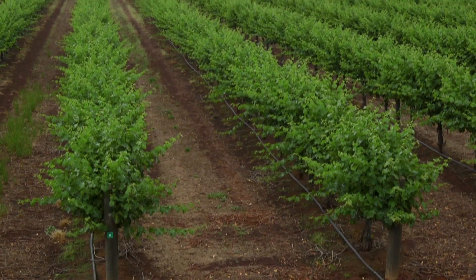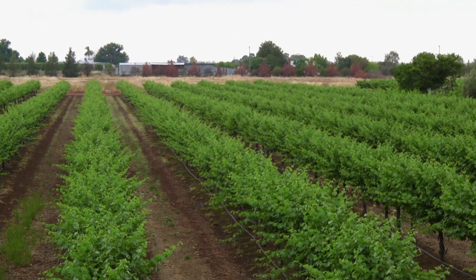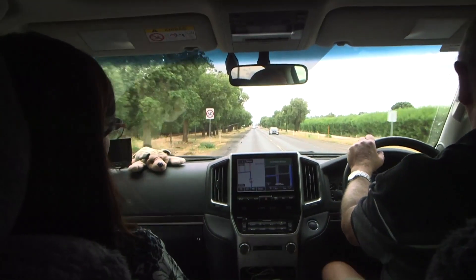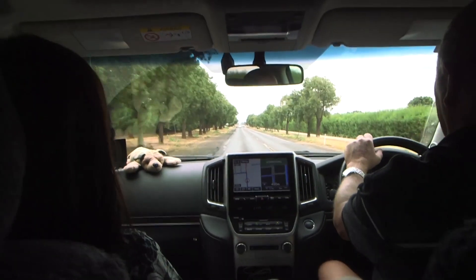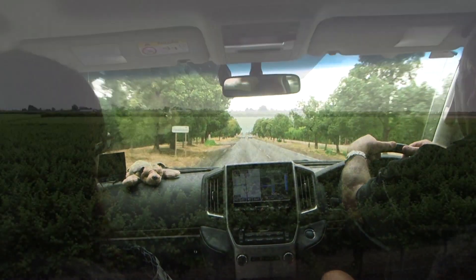Unless you're one of the Wiggles, chances are you've got no idea what to expect when you visit a fruit salad farm. I'm guessing, Sal, that we're going to be able to sample and see what's grown locally in the area.